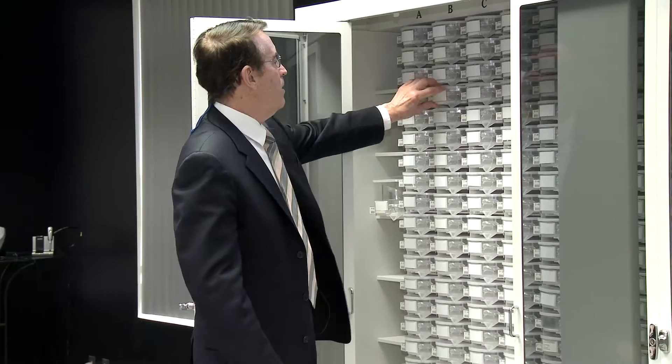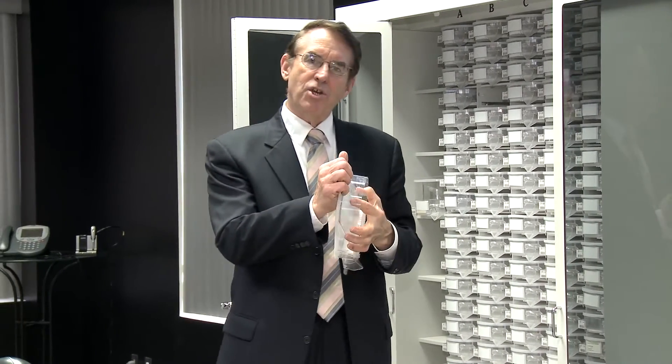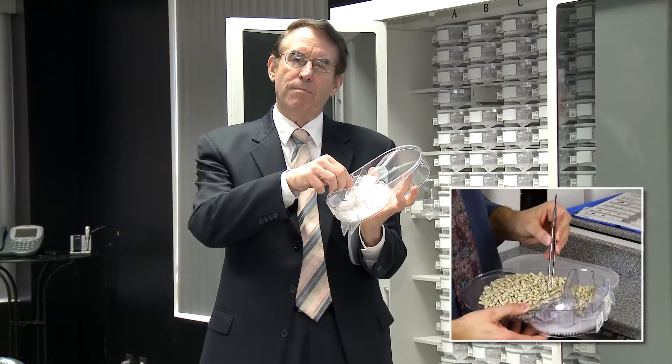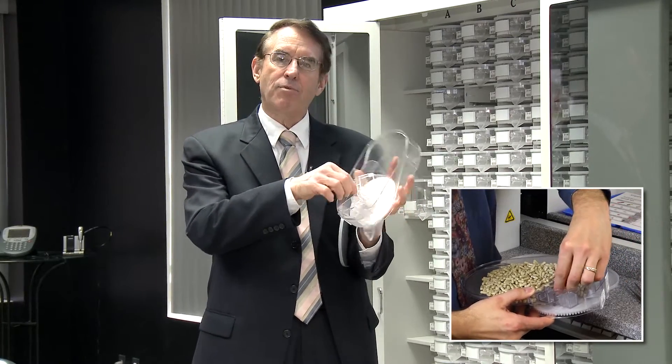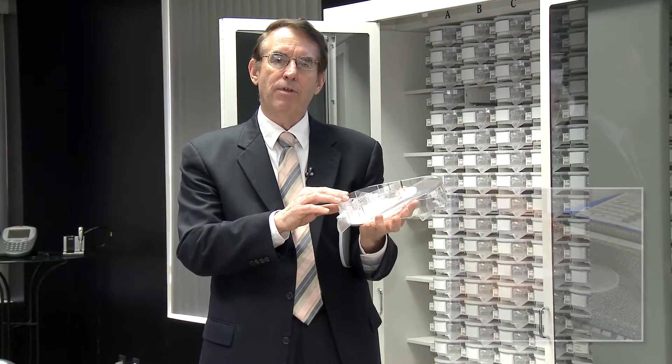The first distinctive element of the ScriptPro system is the drug cell. This drug cell can be adjusted very simply on site through this flow gate mechanism. The opening or closing of the flow gate allows the cell to handle any tablet or capsule on the market without factory calibration. It can be done right there on site.